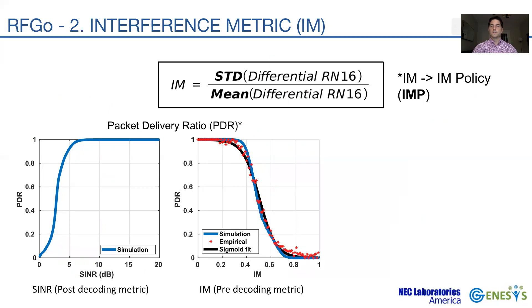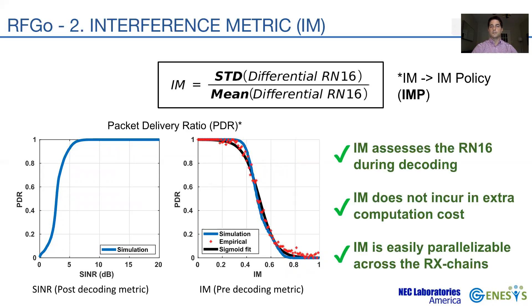We employ a single antenna reader to empirically characterize the relationship between IM and PDR. The plot shows the average PDR for each measured IM value, resembling the desired behavior with the SINR. We abstract the empirical result using a sigmoid function and use this to conform our interference metric policy, or IMP. IMP selects the RN16 with the lower IM across all antennas, helping to increase the reading rate. Importantly, IM doesn't incur extra computation cost as it reuses intermediate metrics during the RN16 decoding stage, and IM computation is parallelized across the receiver chains.